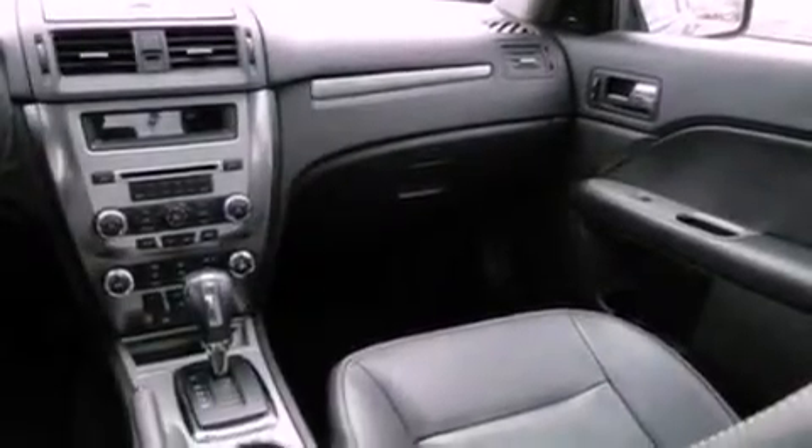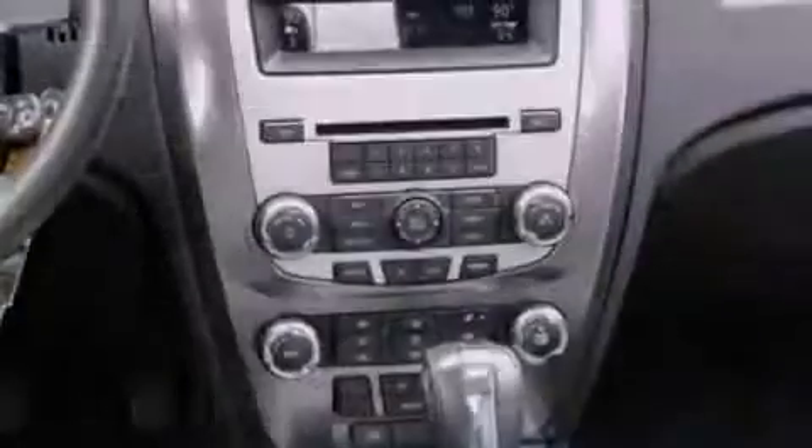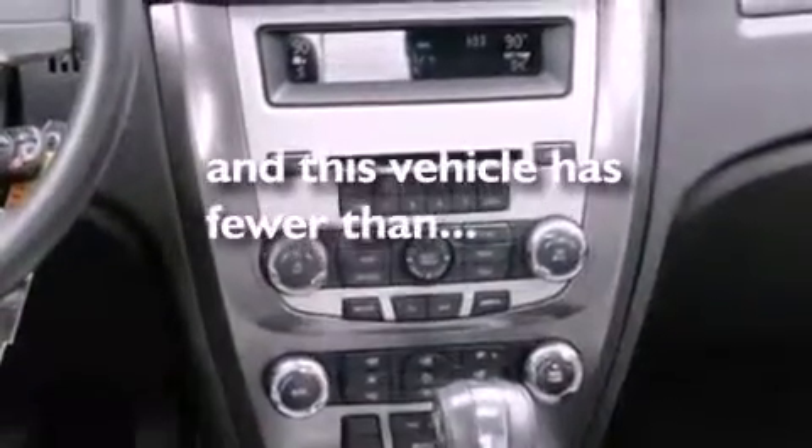Also included are desk-sensing headlights, a keyless entry system, and this vehicle has fewer than 34,000 miles on the odometer.